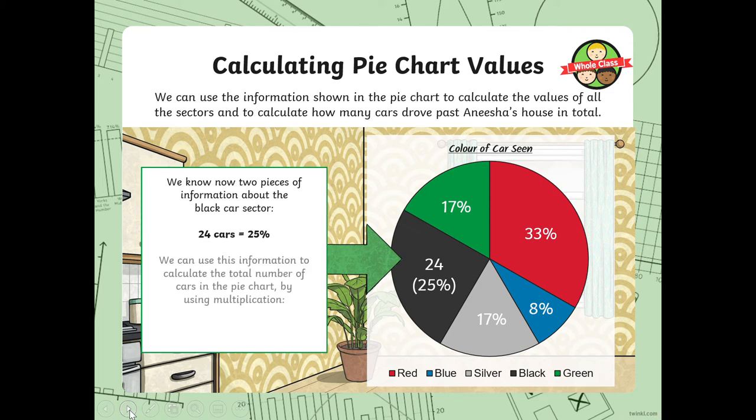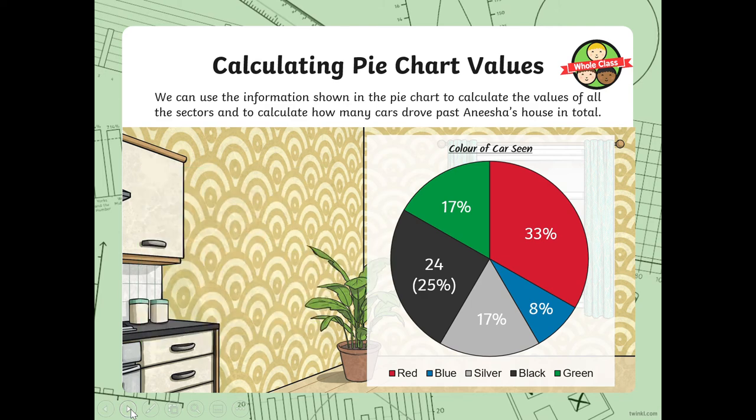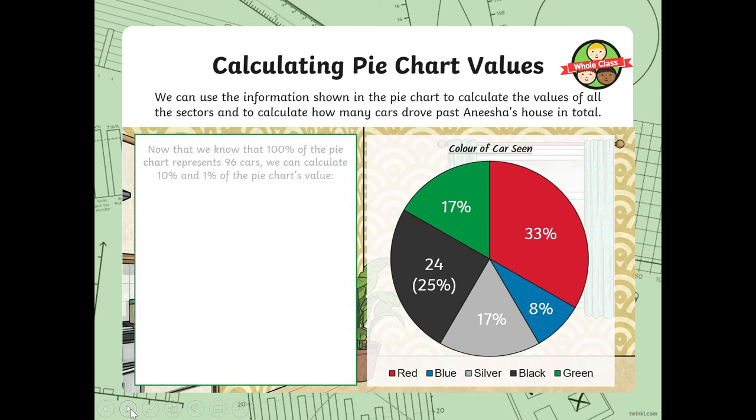24 cars equals 25%. You can use that to calculate the total number of cars by using multiplication. How many quarters make up a whole? Four. So we multiply 24 by four to get the total: 96 cars altogether. Now that we know 100% represents 96 cars, we can calculate 10% and 1% of the pie chart's value. Pause and try it before I show the answers.